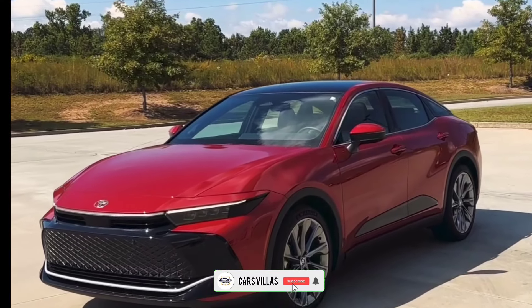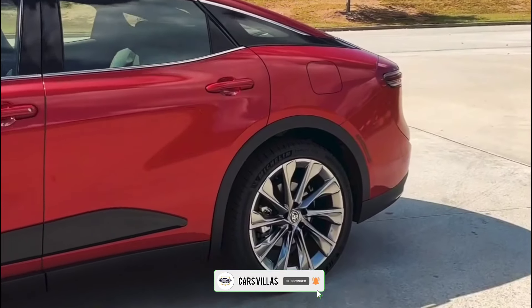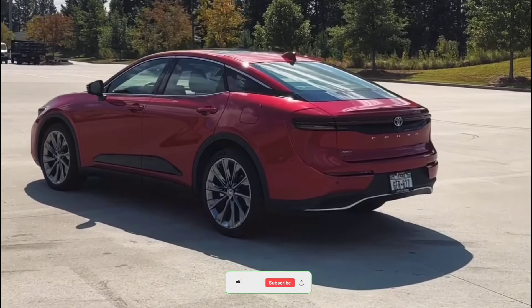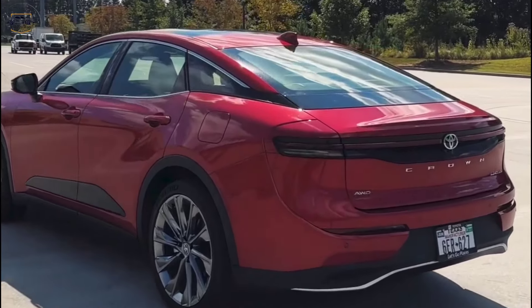Hey everyone, and welcome back to Cars Villas. Today, we're taking a closer look at a legendary nameplate that's making a comeback — the all new 2024 Toyota Crown.